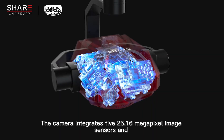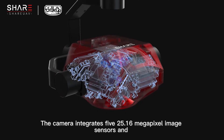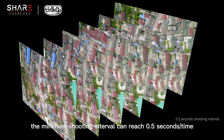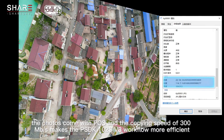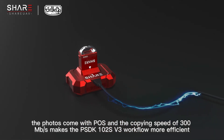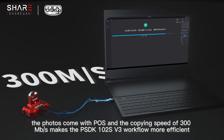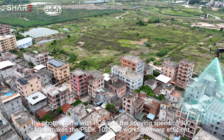The camera integrates five 25.16 megapixel image sensors, and the minimum shooting interval can reach 0.5 seconds per shot. At the same time, the photos come with pose data, and the copying speed of 300 megabytes per second makes the PSDK-102S V3 workflow more efficient.